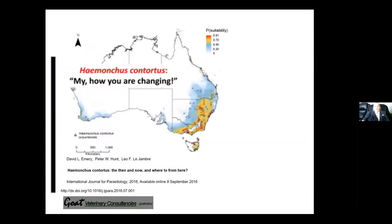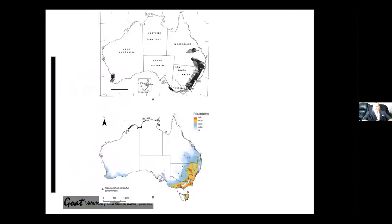With climate change, Haemonchus contortus is changing — it's no longer going into hibernation in winter, continuing to lay eggs throughout winter, whereas previously it used to hibernate in the gut wall. The distribution of Haemonchus contortus is also changing. The top black-and-white graph shows distribution in 1936 and the coloured graph shows 2016. You can see in Victoria there has been a massive increase in the areas affected with Barbers pole worm.